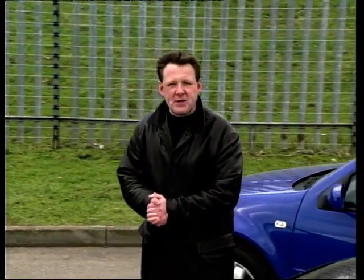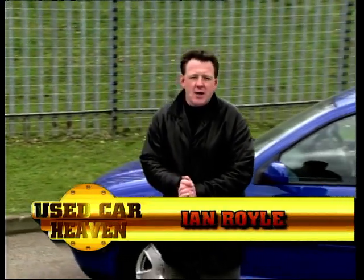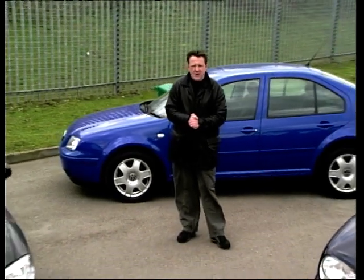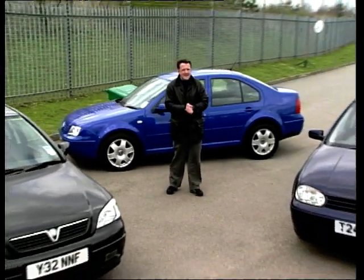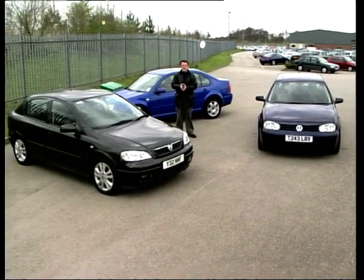Hello and welcome to Used Car Heaven. Coming up on the program this week, we're going to help a young couple choose a new car. We'll find out exactly what they're looking for soon, but we've picked out three likely candidates: the VW Bora, the VW Golf GTI, and the Astra SXI.